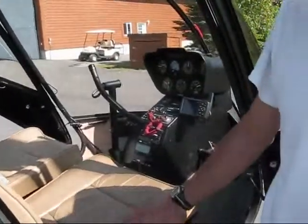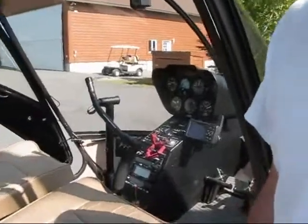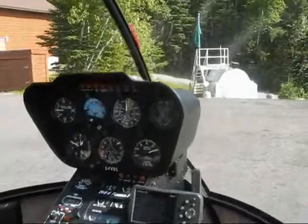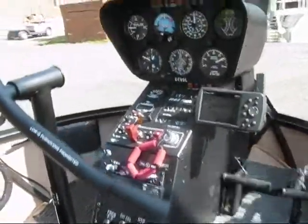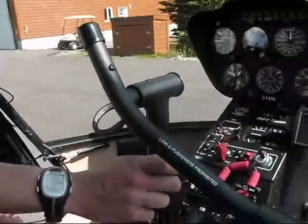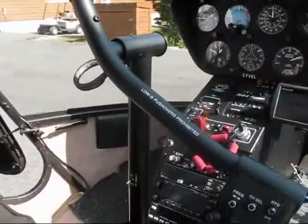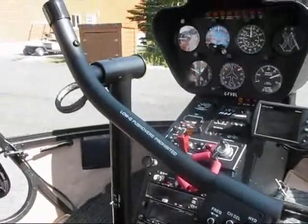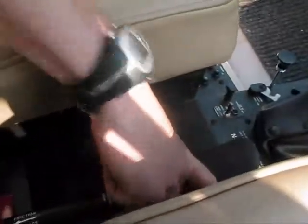I sit on the right. Many people have never seen a helicopter from inside. We have the cyclic — that's to go front, back, left, right, so basically to steer. And the collective is to go down and up — you regulate the altitude.